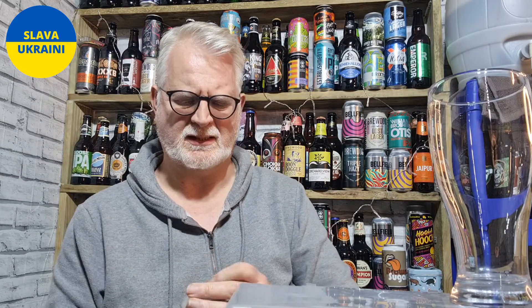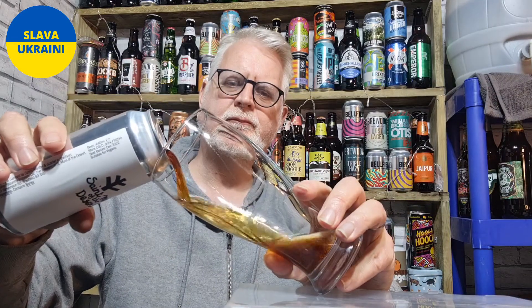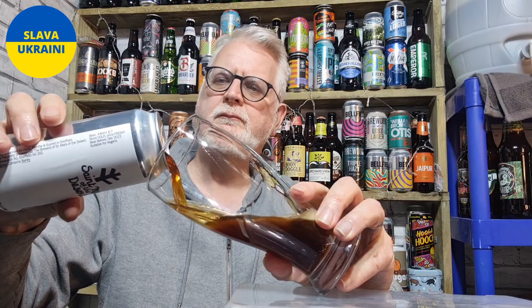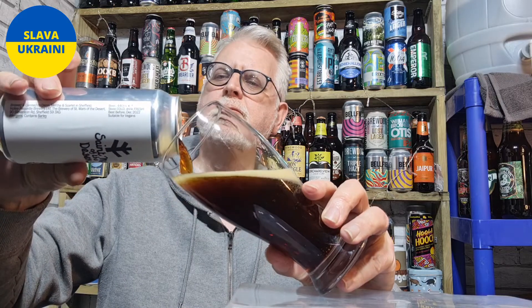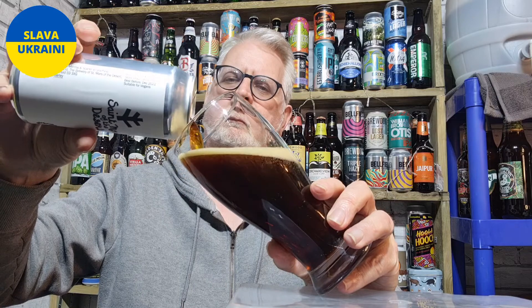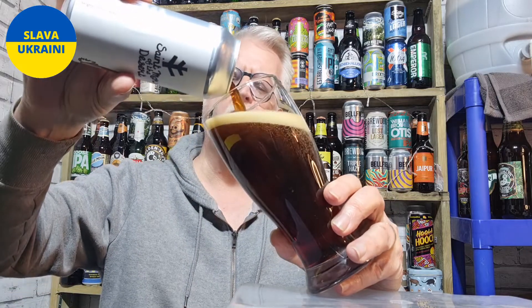Let's get it out of the can. Let's crack it open. Let's see what it's like, shall we? These are a great brewer — they're from Sheffield.